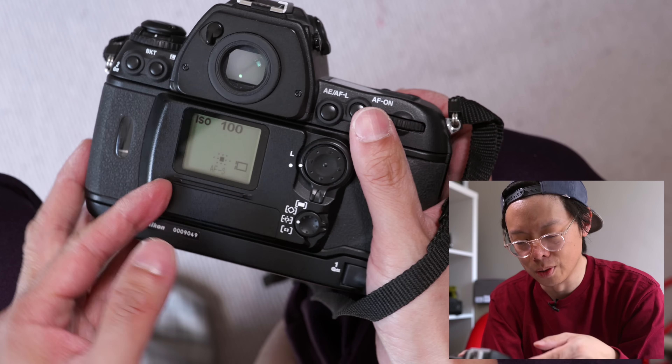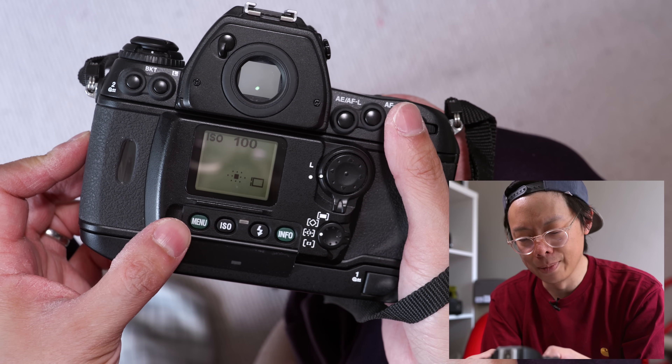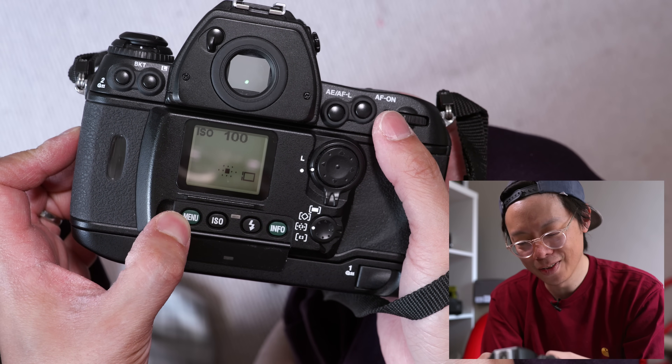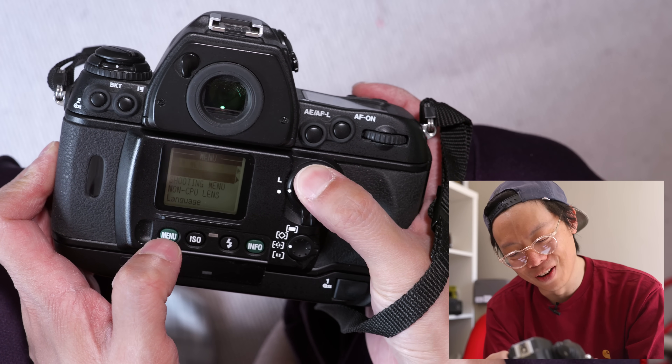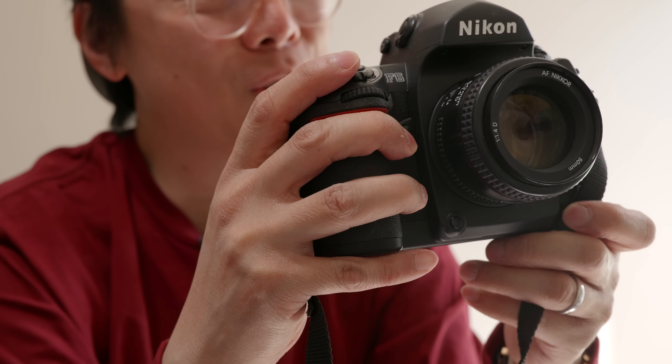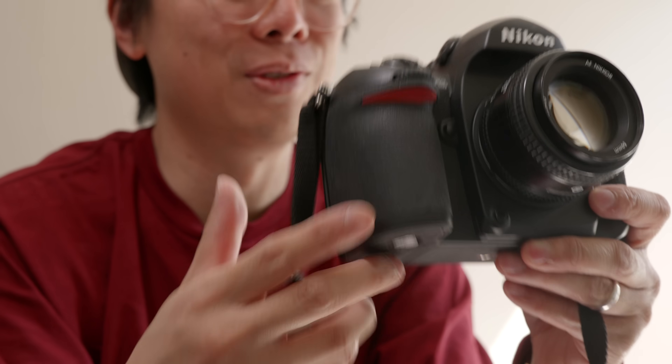Interestingly, it does have a little menu system here, which you pull the flap down — it's like a little Game Boy. It's actually not too much smaller than the Nikon D70 LCD screen. One cool feature with the F6 is that you can actually use a CF card externally to record EXIF data. Back in 2004, I was recording settings on a piece of paper — you don't need that with this. This is high tech for its time.